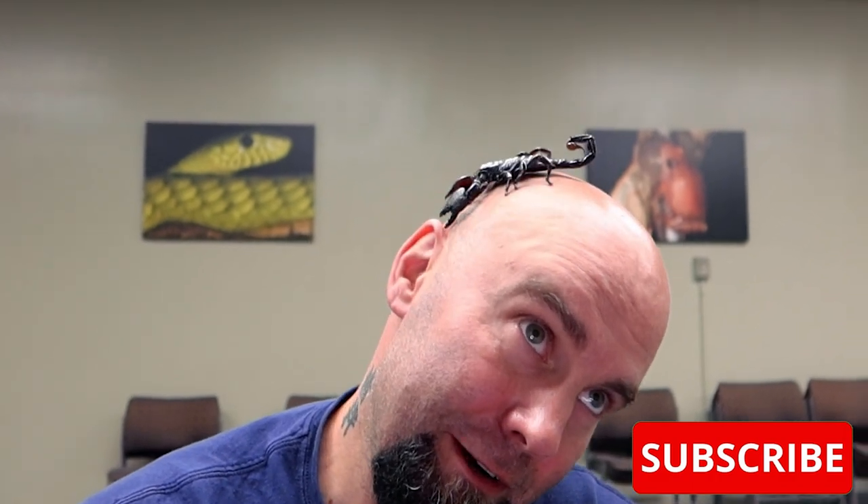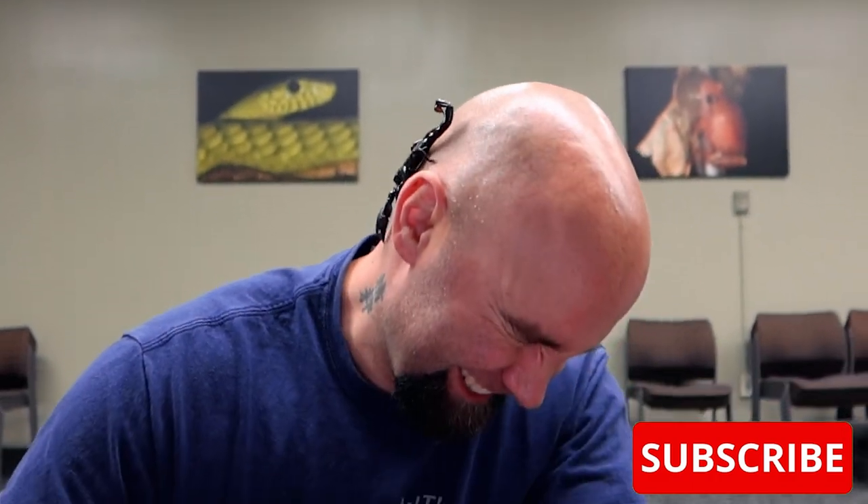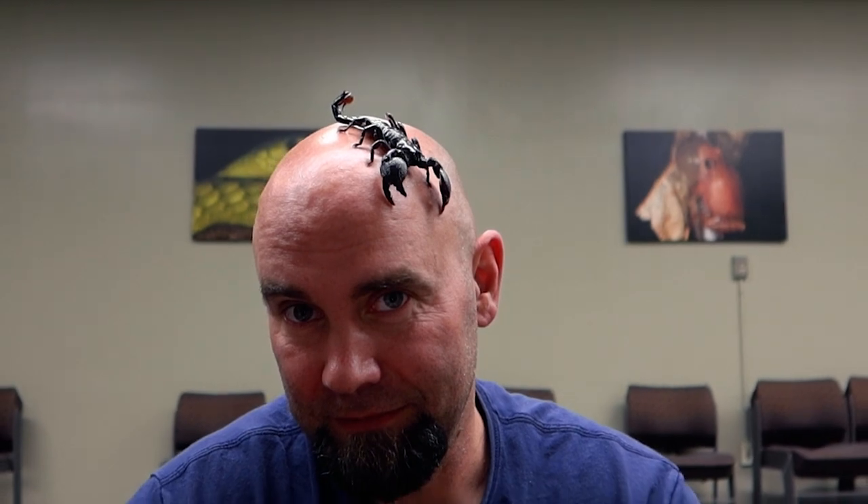Thank you so much for watching this video. I hope you enjoyed it. Don't forget to like and subscribe to our channel. This is Brian Kleiman from Riverside Reptiles. Bye, guys. Oh my God, it's going down my neck — they have little hooks in their legs that kind of stick to you like Velcro.